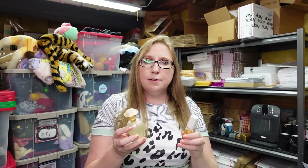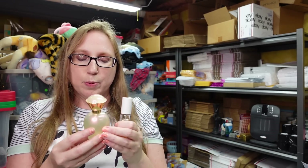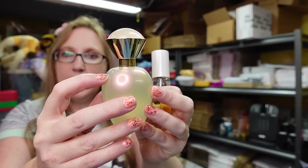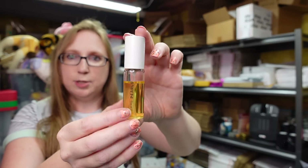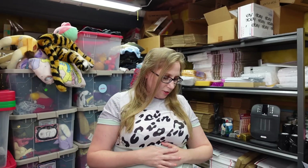I have two bottles of Avon perfume, both in the scent Rare Pearls. One is in this shaped bottle and has been used a little bit, and then I have one in a different size, also used a little bit. I listed those together as a lot since they're the same fragrance, as a buy it now for $19.99. They came from one of the Avon trays from the auction.